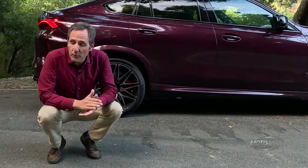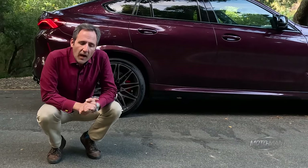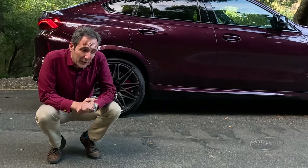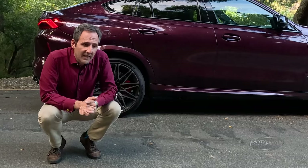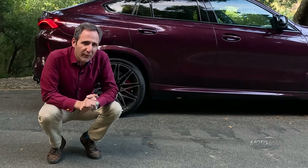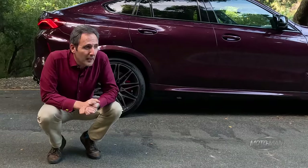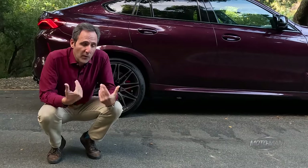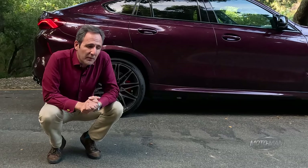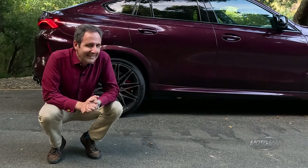It may be fast, but we still have to discuss practicality, and that starts with the wagon wheels behind me. What you're looking at is staggered — 21s in the front, 22s in the back. With vehicles like this, ride quality is always a topic. Here, this is nothing like any other SUV. It is a very rough experience for ride quality. For folks like me, that's a positive, but for those carting kids around, that wheel size is indeed something to think about.